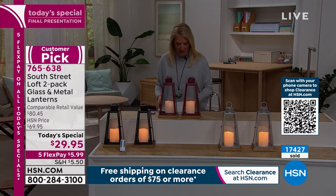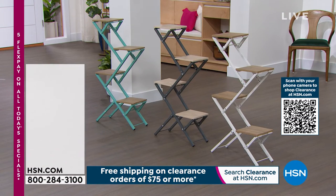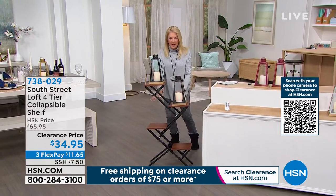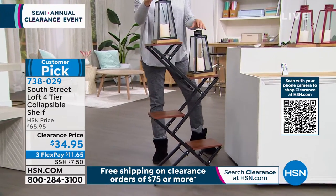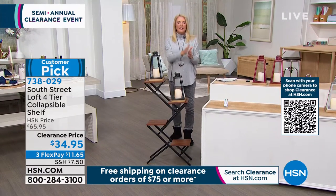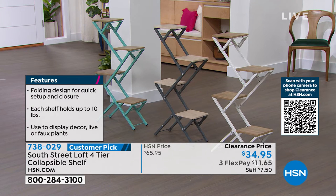I want to show you this shelf beside my lanterns. This is a really cool, unique shelf - it's totally collapsible. Look how cool is this - put some plants down there. I have multiple colors in the shelf: black, gray, turquoise, and white. This will hold up to 40 pounds. It's a four-tier collapsible system. I don't have a ton of these for the rest of the day, but again, super clearance on this. When you're shopping tonight, when you get to $75 in your cart of clearance items, everything ships for free.